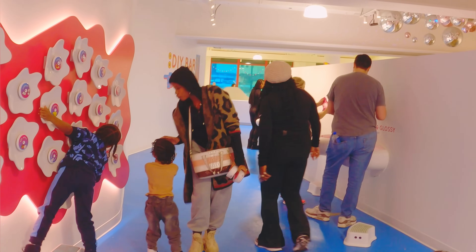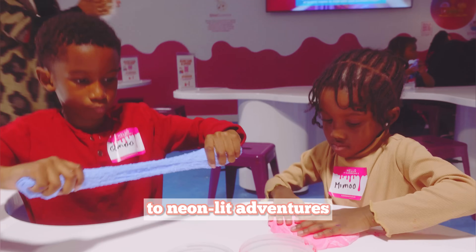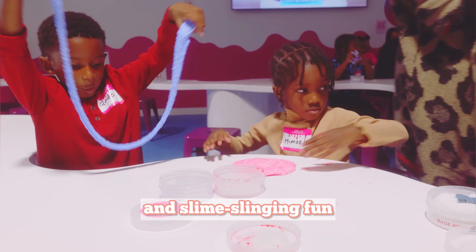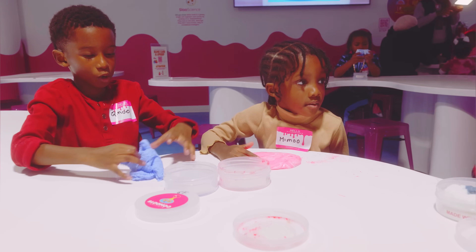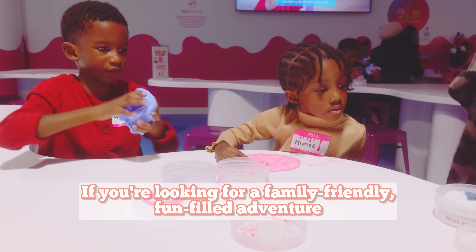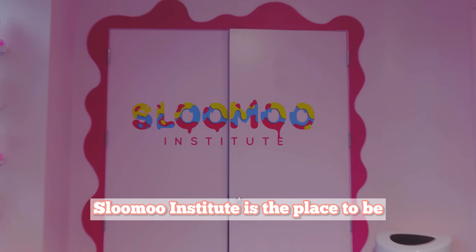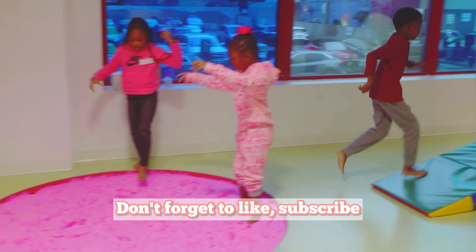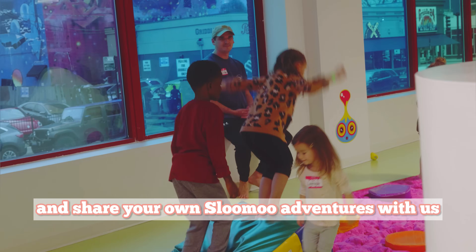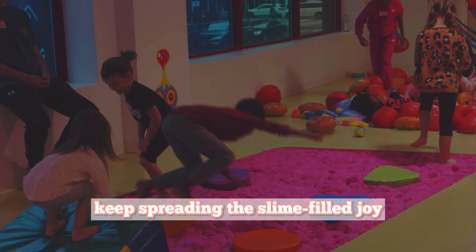So there you have it — our incredible day at the Slooze Institute in Chicago. From gooey sensory play to neon-lit adventures and slime-slinging fun, it was an experience that left us with lasting memories. If you are looking for a family-friendly, fun-filled adventure, Slooze Institute is the place to be. Don't forget to like, subscribe, and share your own Slooze adventures with us. Until next time, keep spreading the slime-filled joy!